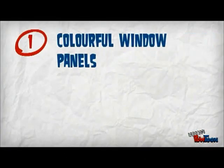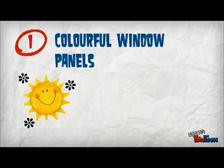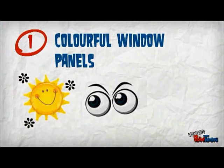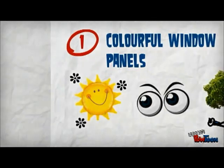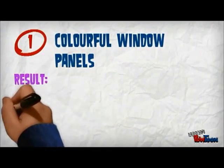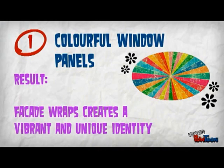Our first feature is colourful window panels. It provides maximised daylight, shade, views, and glare control. The panels also create shading and provide immediate personal greenery to every office floor. The facade wraps continuously around Pixel, creating a vibrant and unique identity.